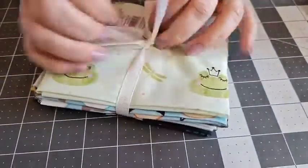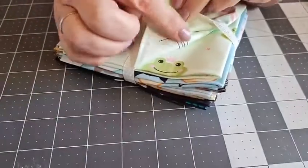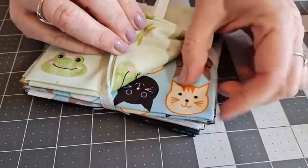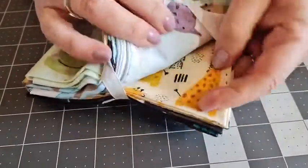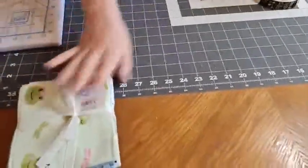This one's called Animal Delights and I really like this one. You've got little frogs, dragonflies drawn as a line illustration, little cats on blue, cats, dogs and mice - really cute little animal prints - giraffes, and then toucans on the back. Again five fat quarters for £9.99, a nice price on those.